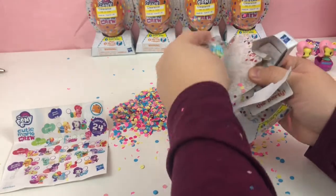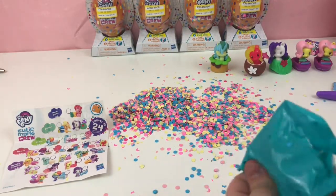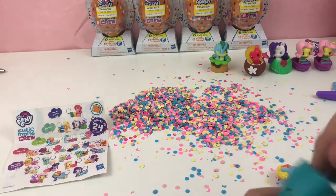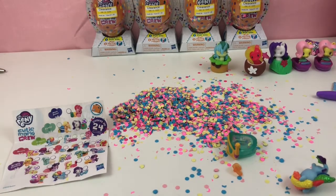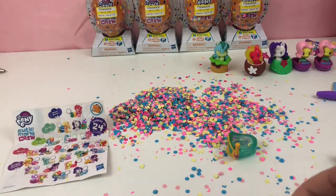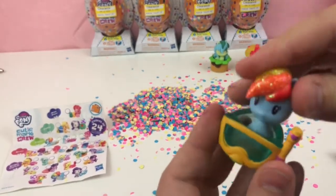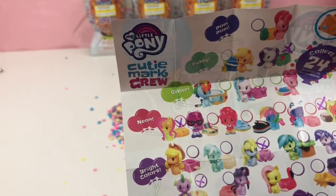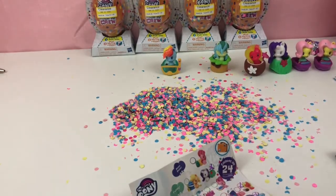I was hoping to find more of the wedding bash ones, but that's all right. We have — ooh — a glittery Rainbow Dash as a sea pony! I love it so much. So far I haven't gotten any of the ones I already have, which is awesome. And she's just wearing a snorkeling mask. I should check these off — Sandbar is from the bright colors, and Rainbow Dash is in the glitter series. Oh, that makes sense. Let's mark them off.